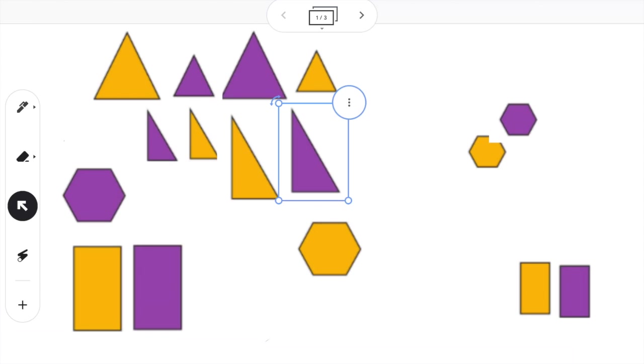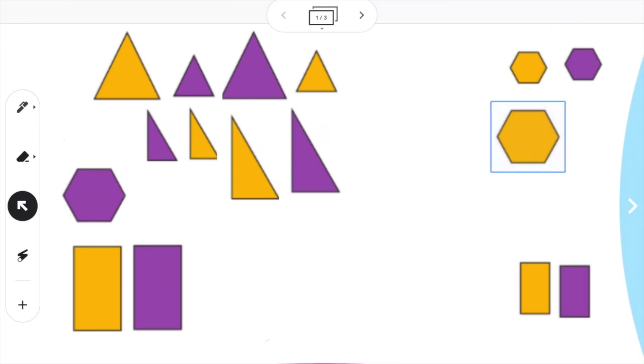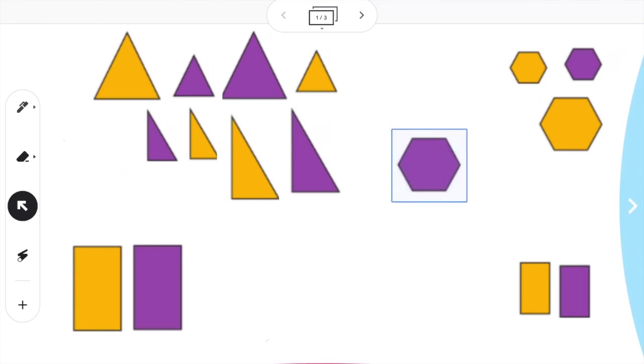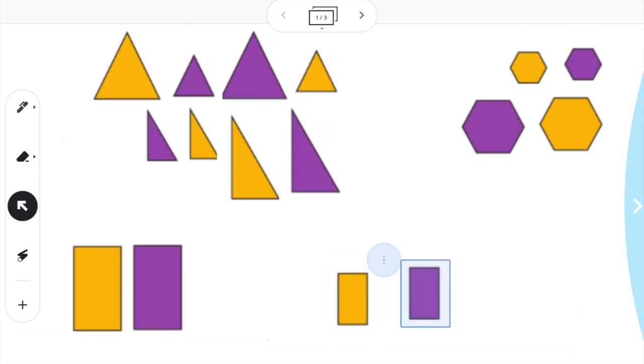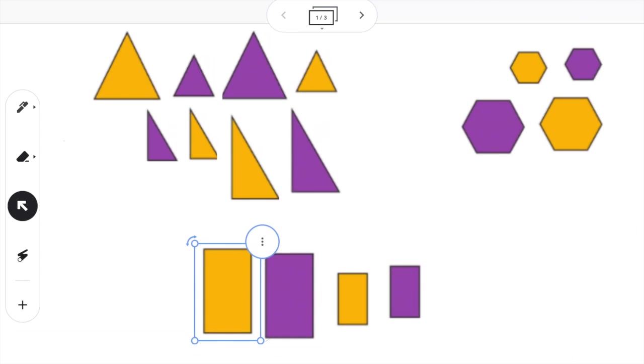Next, let's do our hexagons. Here are two hexagons, there's another one — do you see another hexagon? I found it right there. So we have a group of our triangles, a group of our hexagons, and last but not least I see a whole bunch of rectangles down here at the bottom. So we sorted based on rectangles, hexagons, and triangles — depending on what type of shape they are.